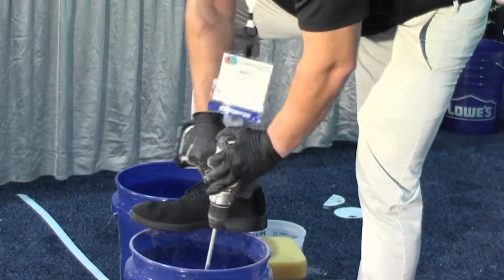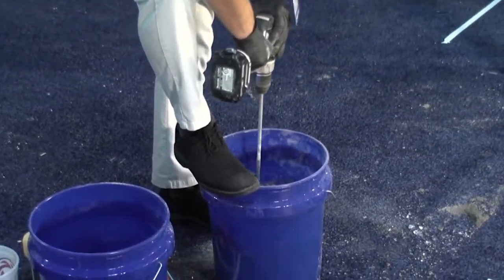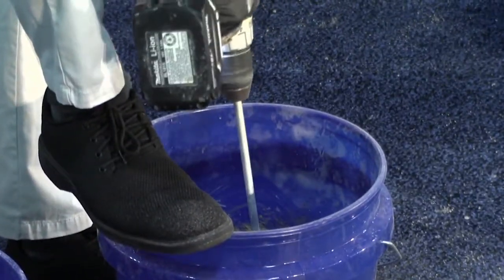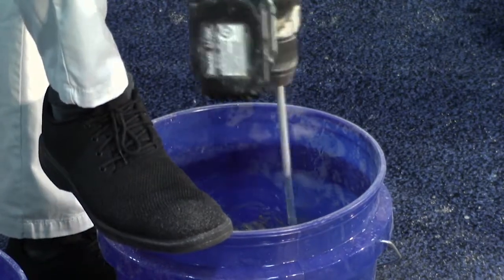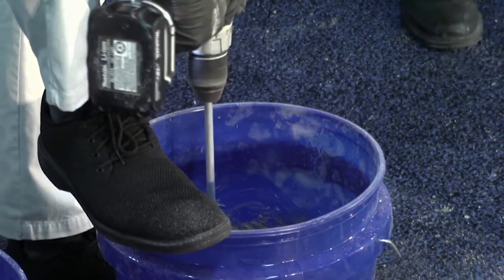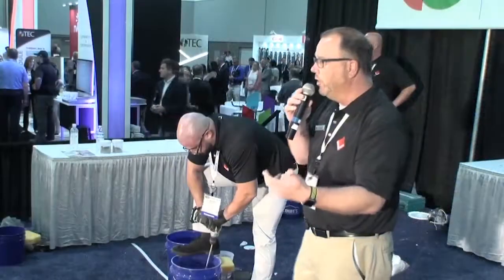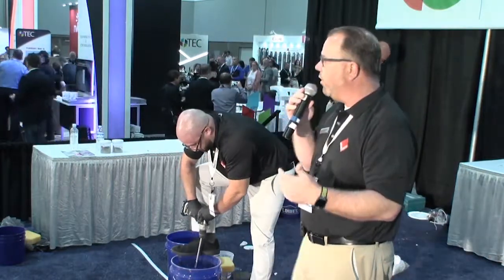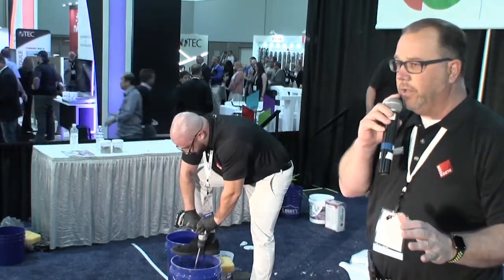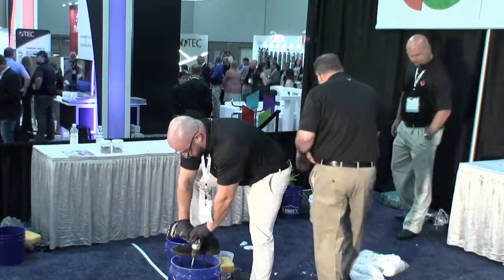Grout is a very finicky product because it is a pigmented color. If I took two glasses of coffee and put a little water in one and more water in the other, I've diluted and changed the color. Grout's no different. If you're not measuring the water that goes in it, you're diluting the color. You can really see that with darker colors — especially browns and blacks. You could have four bags of grout on a large job and end up with four different colors.